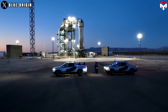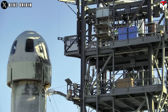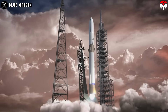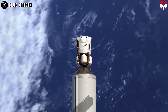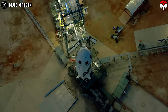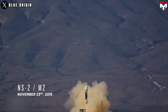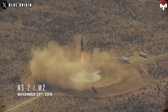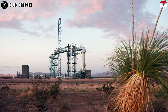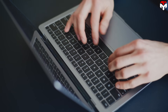In conclusion, New Shepard is not less valuable — it's more foundational. It serves as a training ground and proof of concept for more ambitious projects like New Glenn, orbital vehicles, and the Blue Moon lunar lander. Crew Dragon is already a key player in ongoing orbital exploration, but if Blue Origin scales up successfully, New Shepard will be seen as a crucial stepping stone — like Mercury before Apollo.